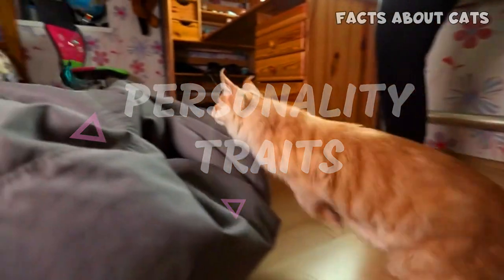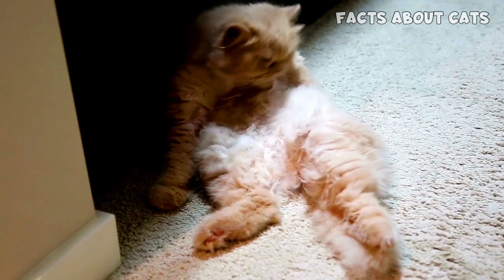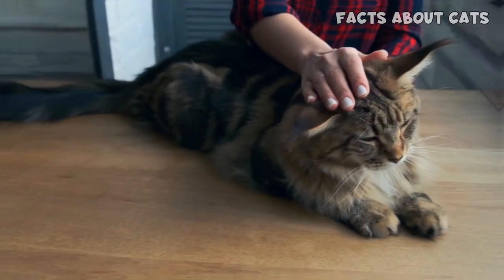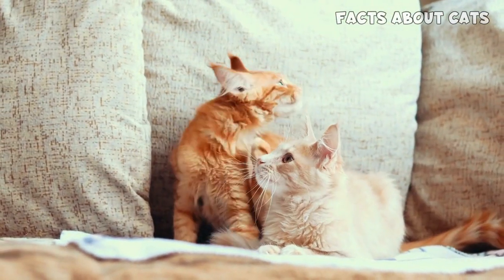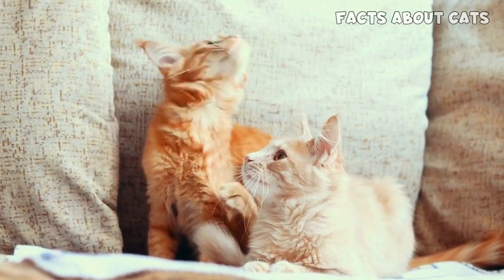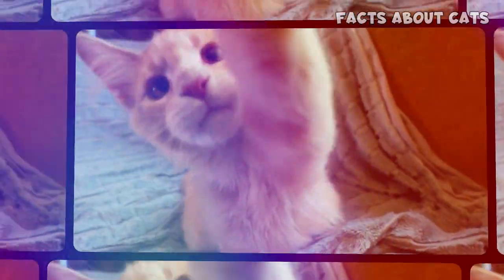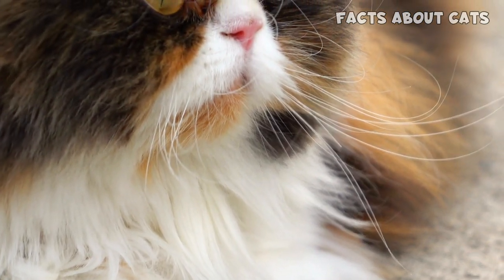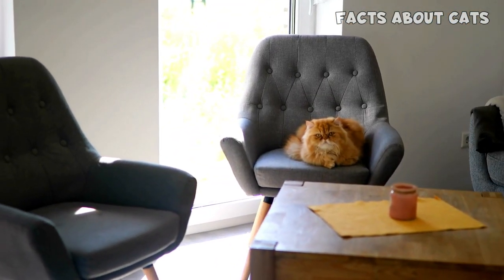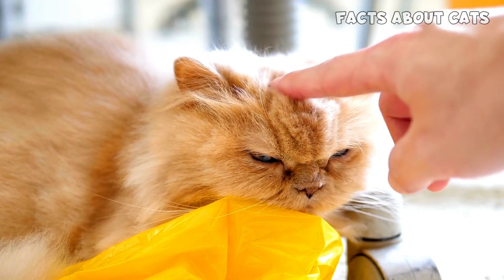Personality Traits. Beyond their fluffy appearances, these breeds have distinct characteristics that contribute to their charm. Starting with Maine Coon cats, they're known for their friendly and sociable nature. These gentle giants are often described as dogs in a cat's body due to their playful and outgoing personalities. They love interactive playtime and are great companions for families and other pets. On the other side, Persian cats are known for their calm and laid-back demeanor. They're often described as regal and sophisticated, enjoying a serene lifestyle and appreciating quiet moments of relaxation.